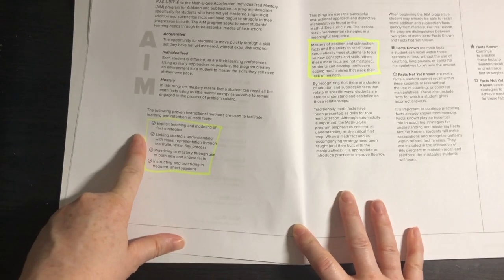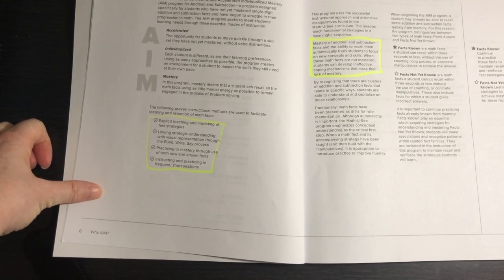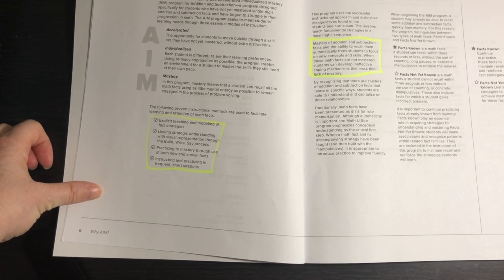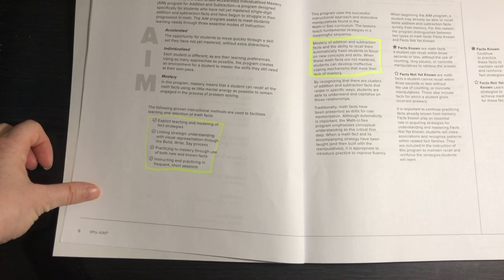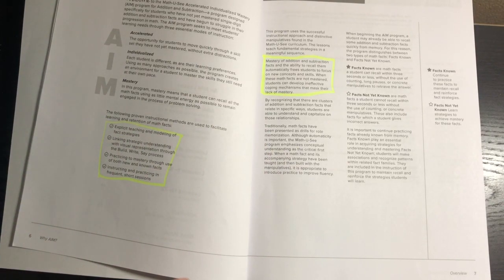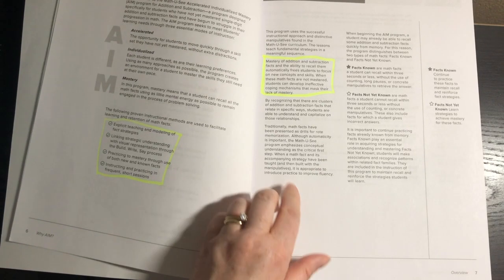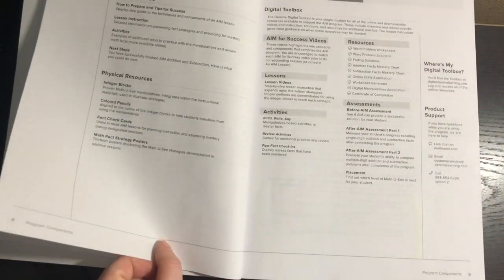The proven instructional methods used include: explicit teaching and modeling of fact strategies; linking strategic understanding with visual representation through the build, write, say process; practicing to mastery through use of both new and known facts; and instructing and practicing in frequent short sessions. Mastery of addition and subtraction facts frees students to focus on new concepts, and when facts are not mastered, students can develop ineffective coping mechanisms that mask their lack of mastery.